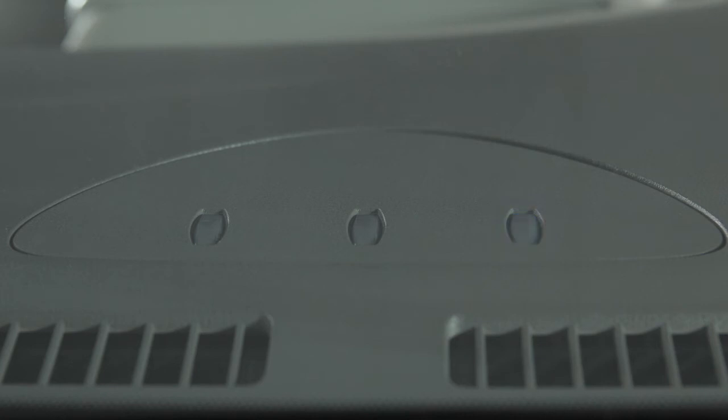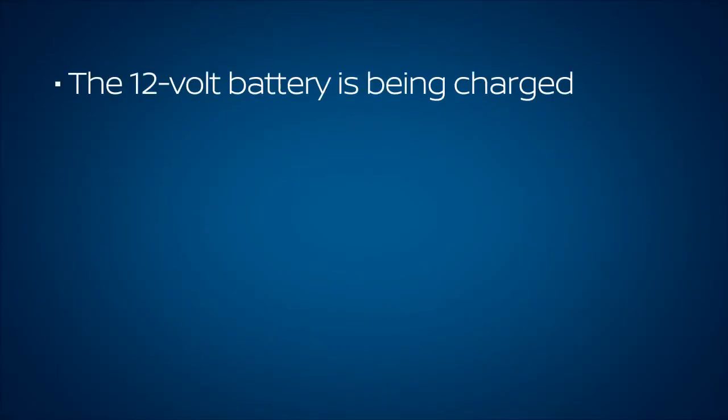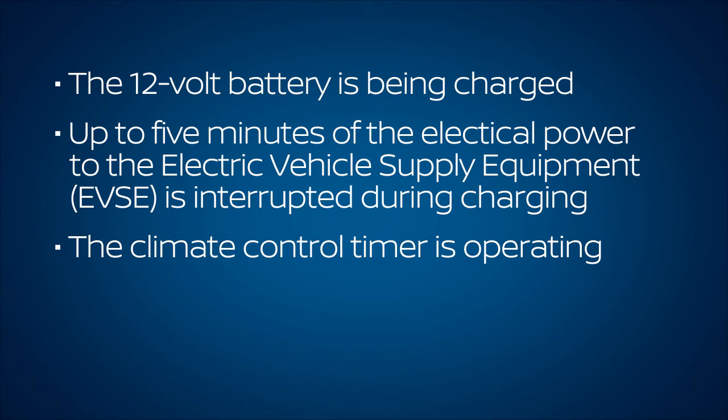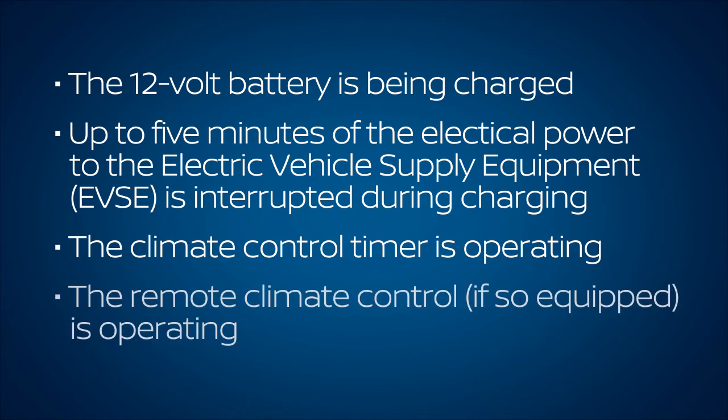When only this indicator light is flashing, it indicates one of the following: the 12 volt battery is being charged; up to five minutes of the electrical power to the electric vehicle supply equipment (EVSE) is interrupted during charging; or the climate control timer is operating, or the remote climate control, if so equipped, is operating.